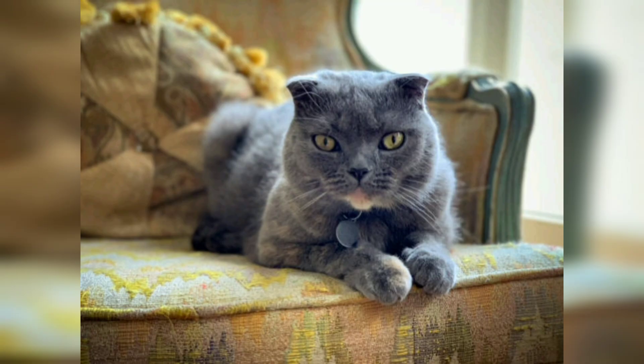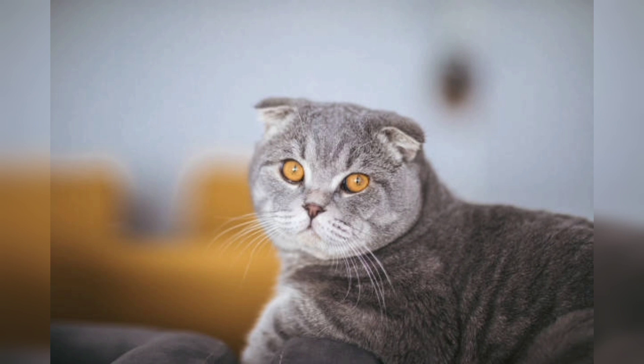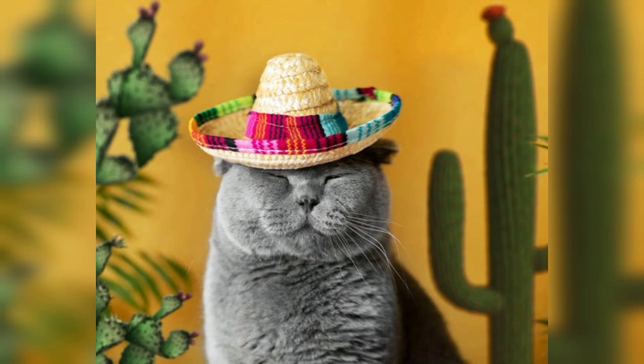While Scottish Fold are generally healthy cats, they are prone to a specific genetic condition called osteochondrodysplasia. This condition affects the development of cartilage and can cause skeletal abnormalities, leading to potential health issues such as joint problems and arthritis. Responsible breeders take care to prevent breeding cats with severe forms of this condition to ensure the overall health of Scottish Fold.